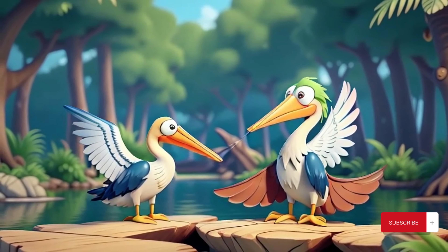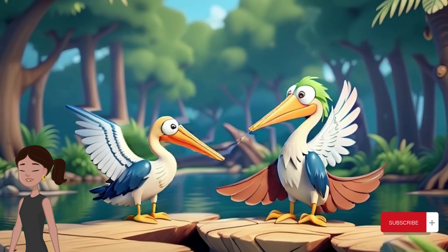Hello, young adventurers. Today, let's take a dive into the fascinating world of pelicans.